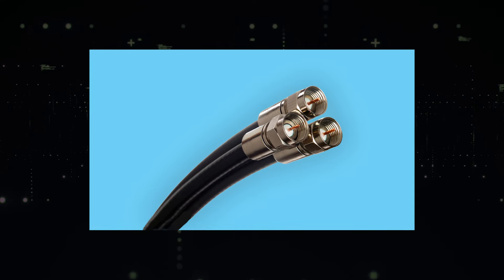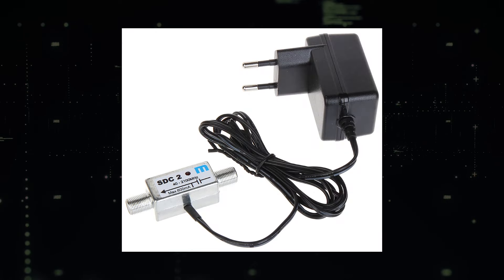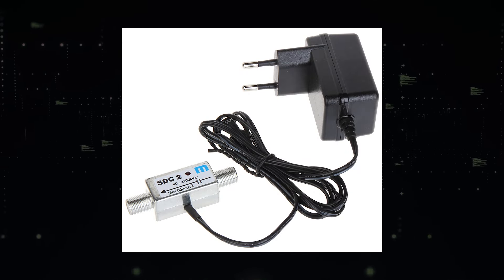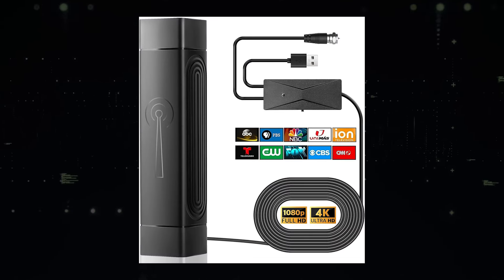Installing it is a breeze. Simply plug the coax cable to the back of your TV's antenna jack, then connect the AC adapter to a nearby wall outlet for power. You can power it up directly through the antenna's transmitter.